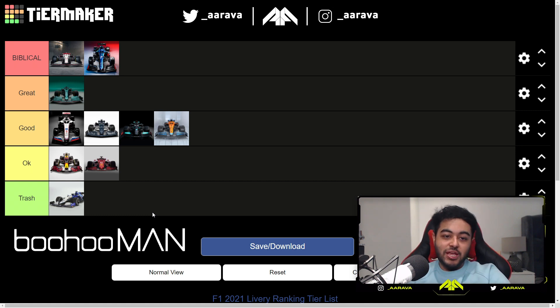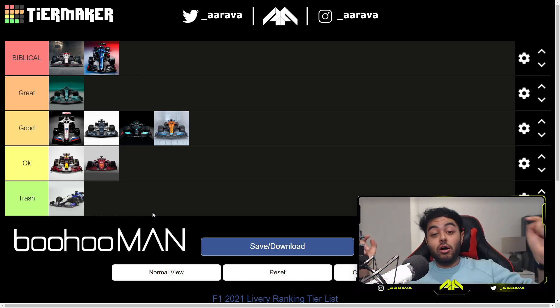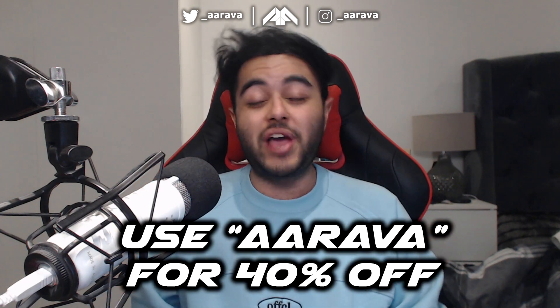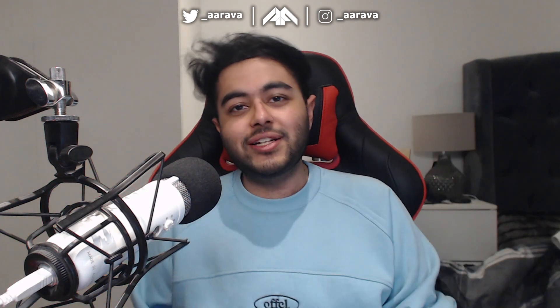I'm sure I've pissed off some people with my differing opinions, but that's the whole point — it's my opinion. Let me know your ranking in the comments below. I'll leave a link in the description so you guys can make your own tier list and tweet me your visual ranking. If you enjoyed the video, smash the like button, and use code ARAVA at checkout for 40% off Boohoo Man. If you're new around here, get subscribed for weekly Formula 1 content. See you guys next time — goodbye.